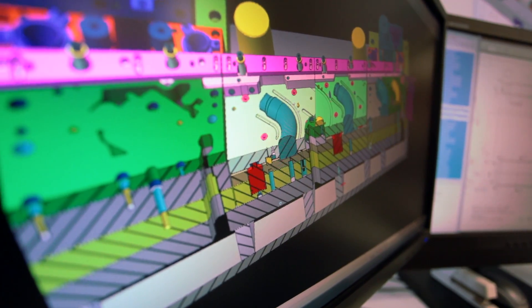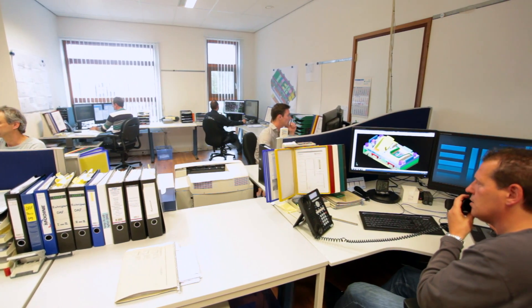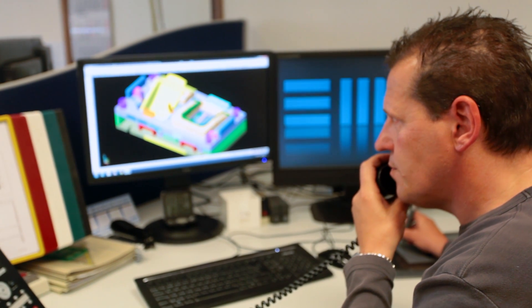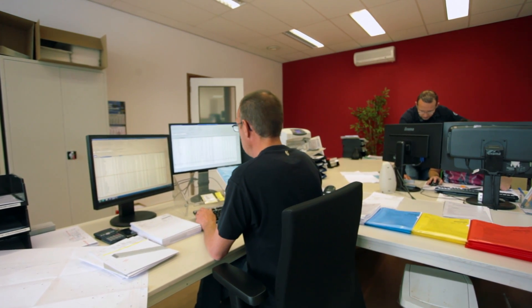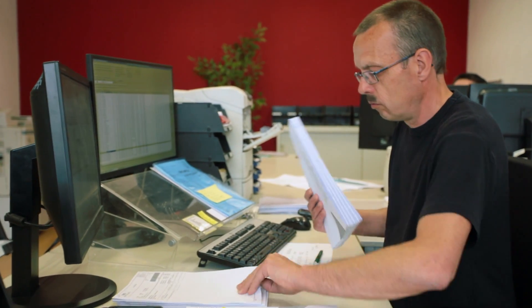When we've come to an agreement, we start with the definitive design and construction drawings by using our 3D CAD-CAM software. During the execution of this process, we stay in frequent contact with the client so that we can deal with issues in an early stage. The drawings are imported in our production software, which gives us insight of the capacity on all areas.